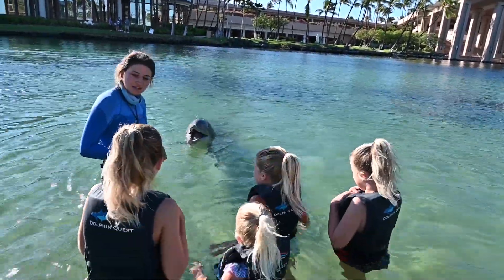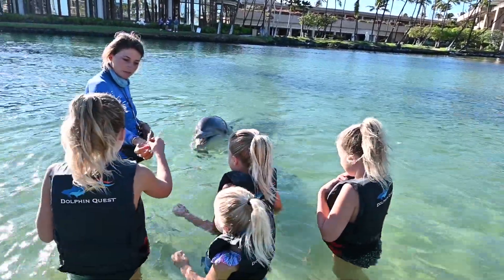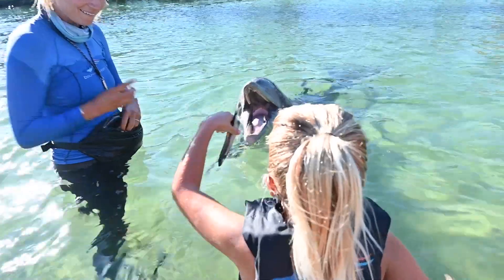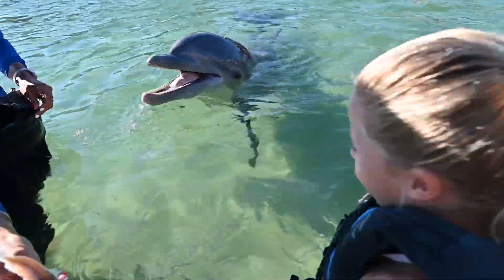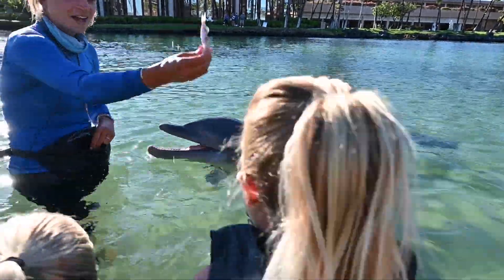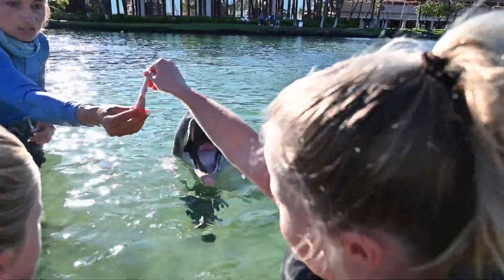I would love for you guys to feed him a fish — you just walk up and drop it right in his mouth. He just ate that fish so fast. Dolphins don't even chew the fish; they just swallow it whole. Bottlenose dolphins are so cute!